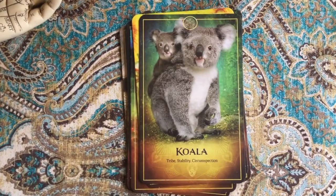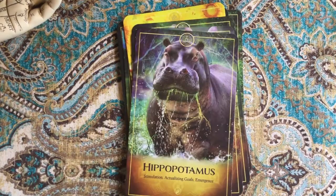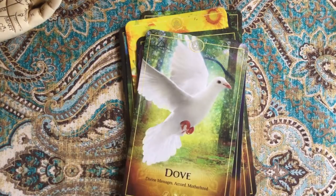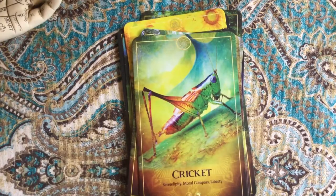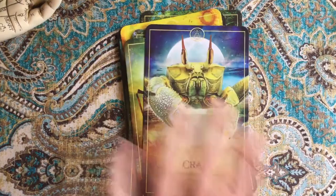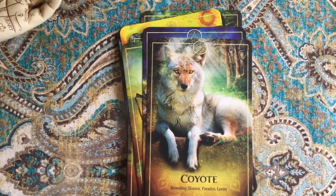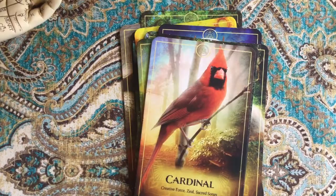Ladybug. Koala. Kangaroo. Hippo and eel. Dove. Dog — I always stop and sigh when I see that dog because I used to have a border collie that was amazing. Chameleon, coyote. Chameleon — now I'm singing 'Karma Chameleon' by Boy George in my head!